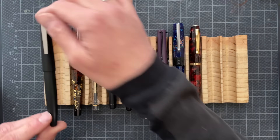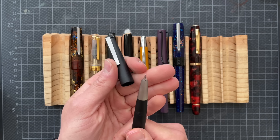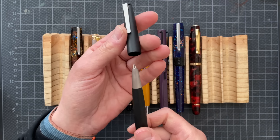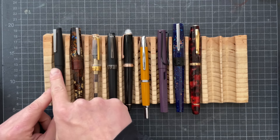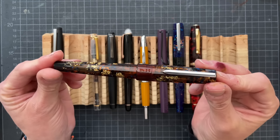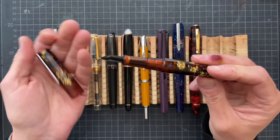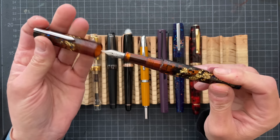I had inked this Lamy 2000 with Kobe Ink Lamp Work Maroon. This is a fine 14k gold nib. This was a carryover from March — I inked this sometime in the middle of March. Then I had my Bennu Euphoria in the Earl Grey colorway. I put a medium nib on this, and I had it inked with Pelikan Brilliant Brown.